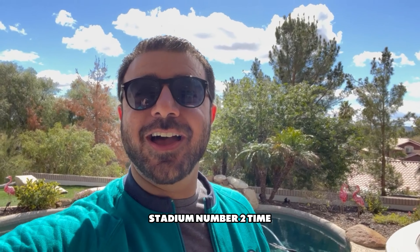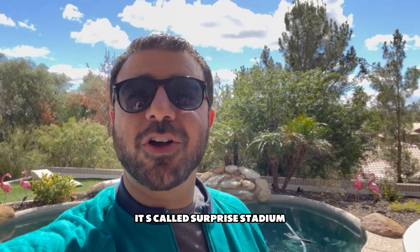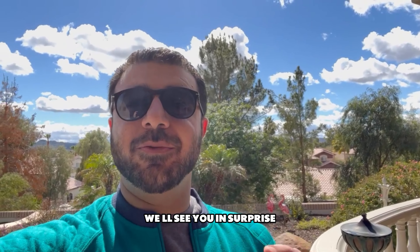Stadium number two time. Surprise, surprise, surprise — no, there's no surprise in this video. It's called Surprise Stadium, home of the Royal Spring Training. The Mariners are going to be playing there. 1:05 start. Going to get on our way right now. We'll see you in Surprise.